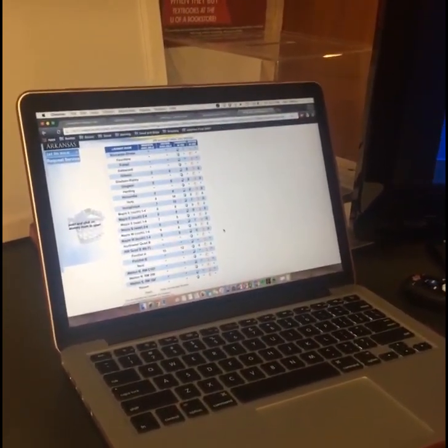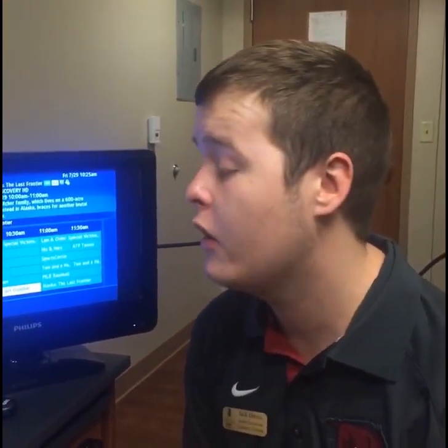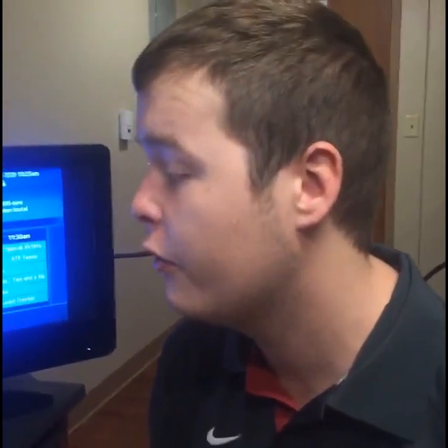We're still bringing on some of the buildings, and they'll all be brought on by August when people move in. Hopefully we will most likely have them all up by move-in, so all of y'all get to take advantage of this really cool service.